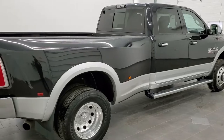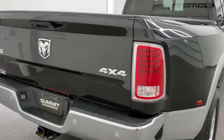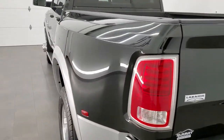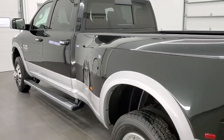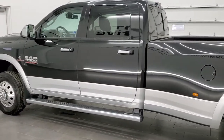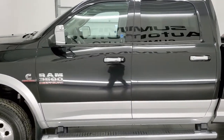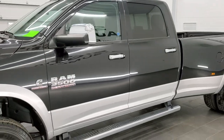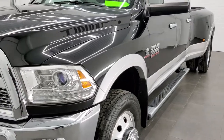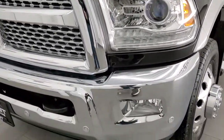Today we are checking out this extremely clean 2017 Ram 3500 Crew Cab Long Box Dual Rear Wheel. This truck has the 6.7 liter Cummins diesel. It has been fully safety inspected by our service shop, has a fresh oil and filter change, all the fluids have been checked and topped off, and this truck is 100% ready to go. It has the high output Cummins diesel along with the Aisin heavy duty transmission.